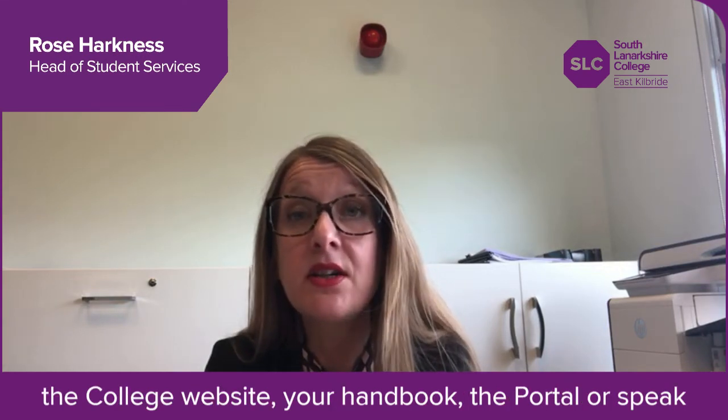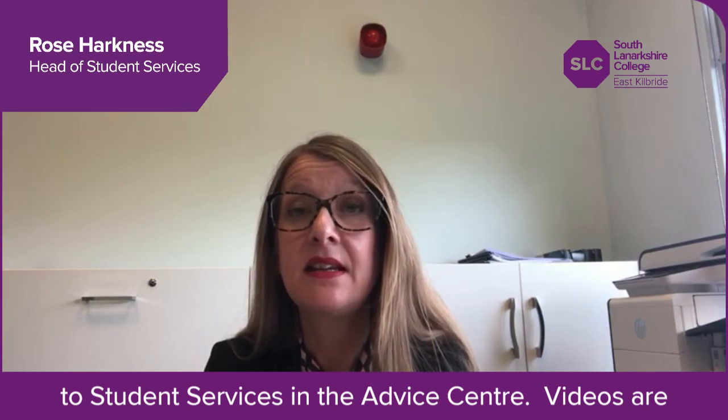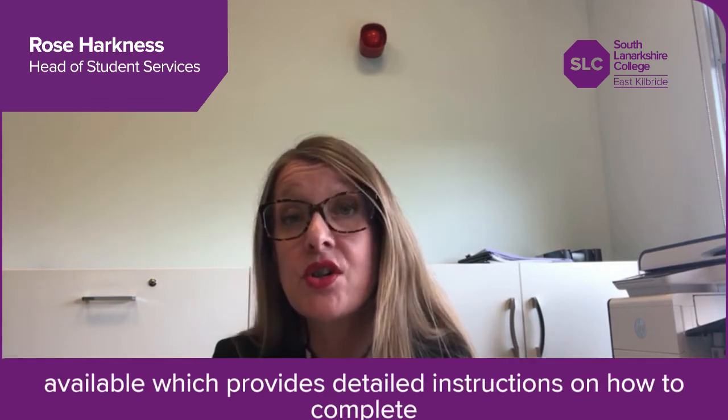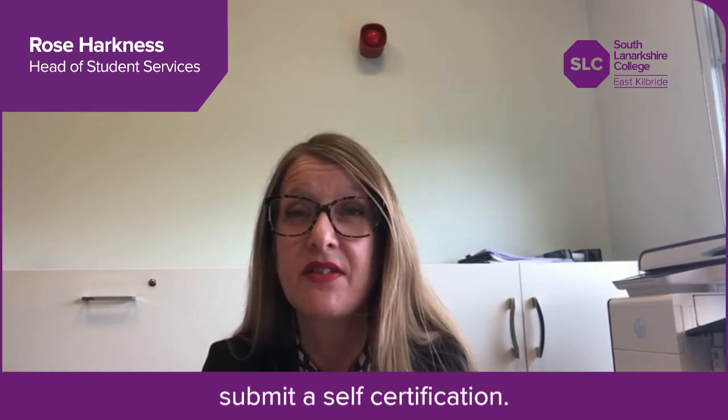You can find out more about student funding through the college website, your handbook, the portal or by speaking to student services in the advice centre. Videos are available which provide detailed instructions on how to complete the online FE/EMA bursary funding application and how to submit a self-certification.